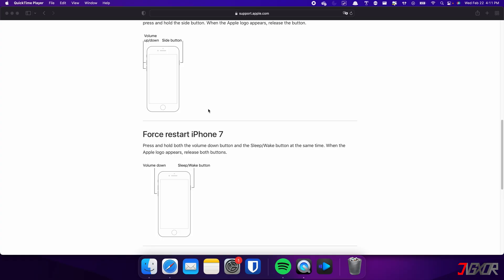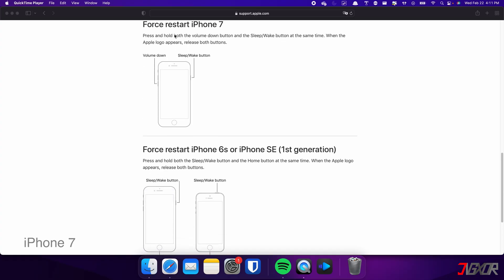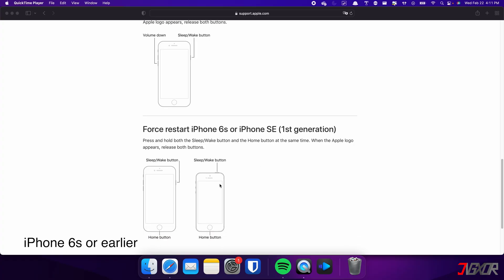On the other hand, the process is slightly different on the iPhone 7. In this case, you need to press and hold both the volume down and side buttons simultaneously. Continue holding both buttons until the Apple logo appears on the screen. For those with an iPhone 6s or earlier, press and hold both the sleep and home buttons at the same time. Keep holding both buttons and release them when the Apple logo appears.